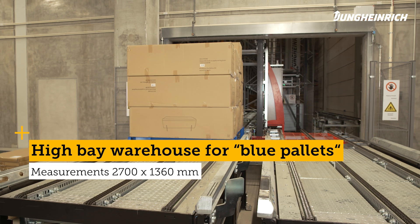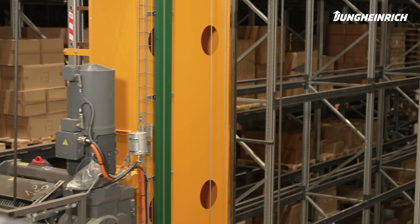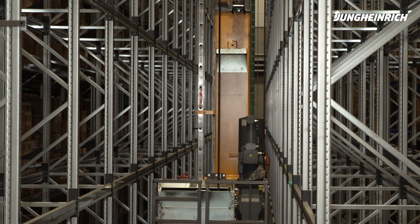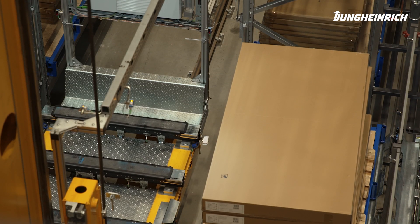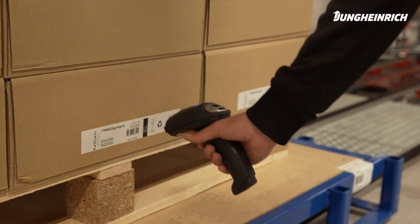We have a high bay warehouse, we have three stacker cranes, and we have two blue pallet stacker cranes. All systems have their own picking and feeding stations, with goods-to-person capabilities. The blue pallet system is very special for Borhus — the load carrier is something they developed around 20 years ago and have been using internally ever since.